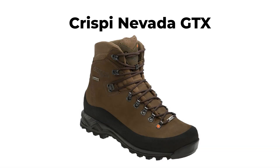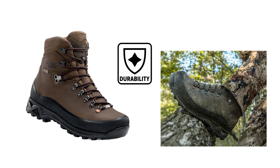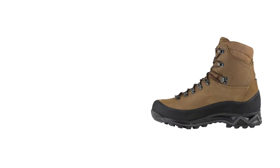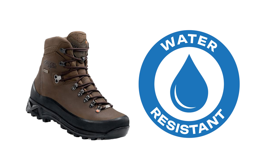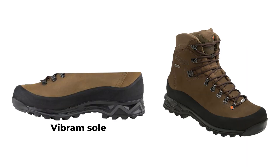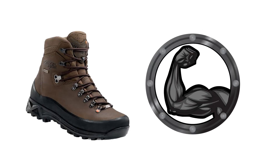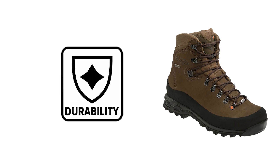The Crispi Nevada GTX, ranked first among hunting boots, is celebrated for its exceptional durability and versatility in challenging conditions. Extensively tested in Colorado's diverse terrain, these boots performed admirably in situations ranging from snowy mountain elevations to river crossings. The Gore-Tex lining provides excellent waterproofing and breathability, ensuring that feet remain dry and comfortable. The boot's Vibram sole and shock-absorbing midsole offer strong support and cushioning, making it ideal for both steep climbs and rugged descents. The rubber encasement around the lower half of the boot provides added protection against sharp rocks, contributing to its long-lasting durability.